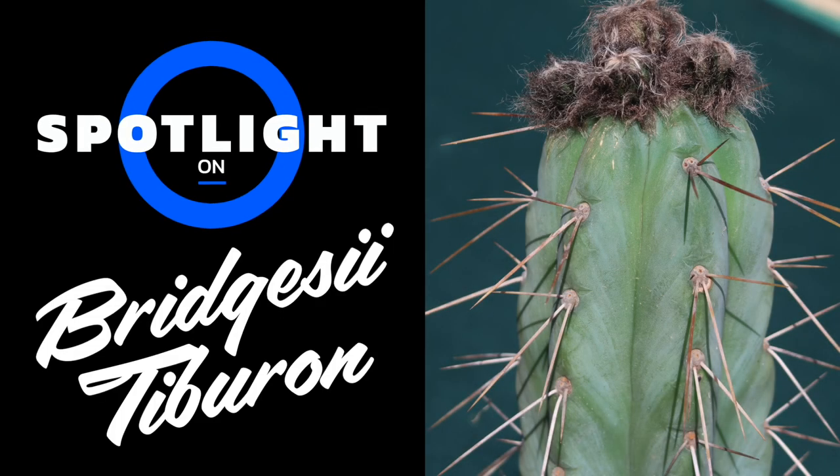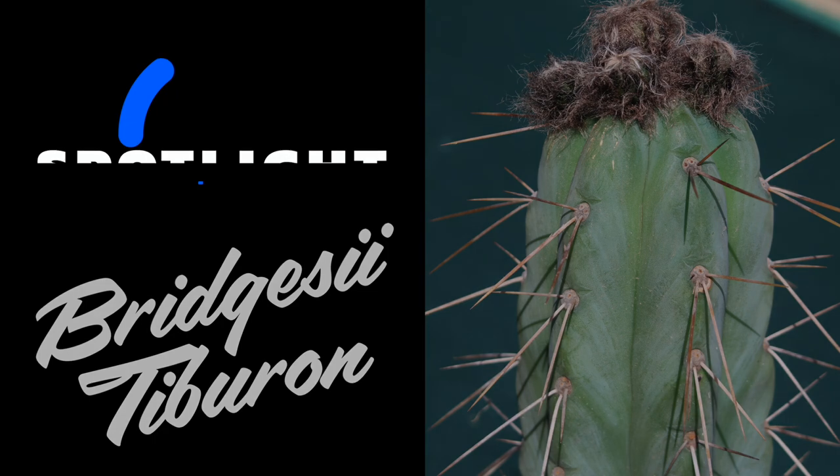In this video, I will present you another one of the latest plants I got. Tiburon is a strain of Trichocereus bridgesii that is quite fat, looks great, and can have very long spines.